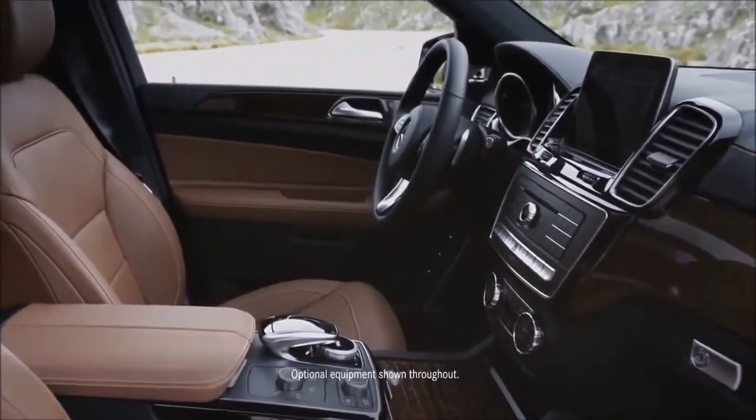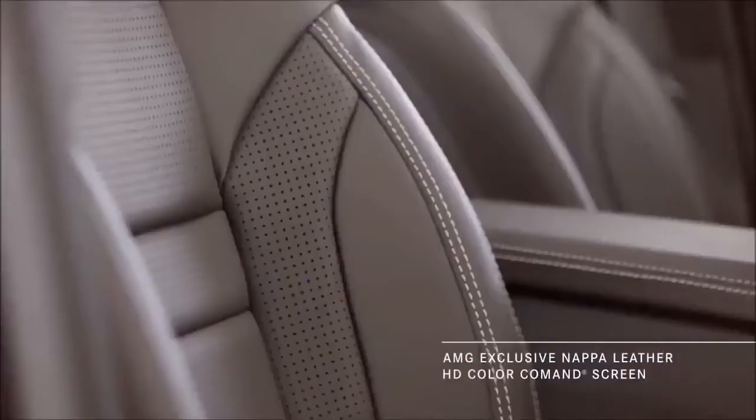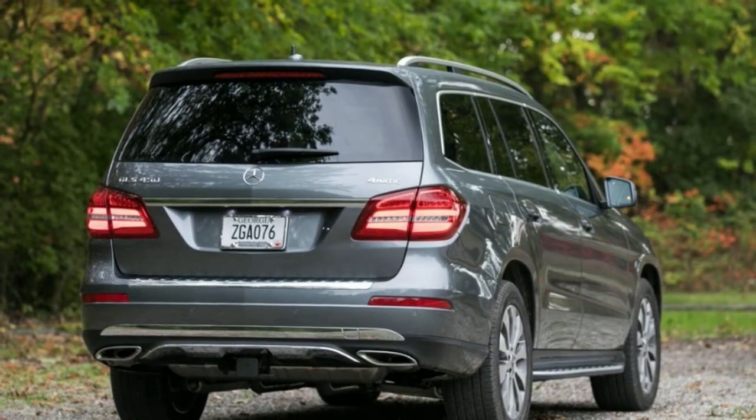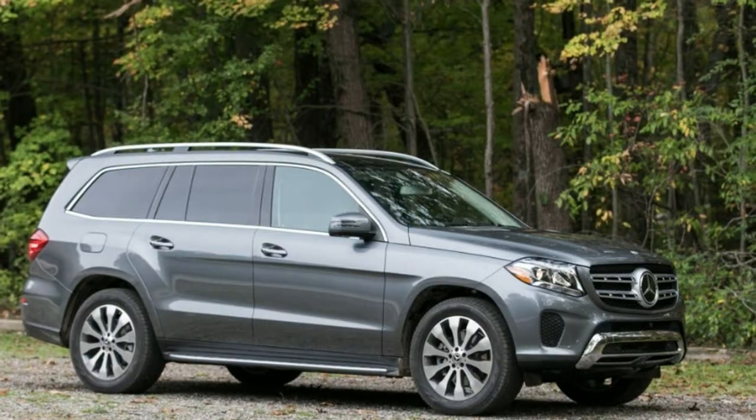What's new for 2018? The bones of the GLS-Class's infotainment offerings are unchanged for 2018. Apple CarPlay and Android Auto are now both available, but we'd like to see them as standard in a vehicle this expensive. If a Volkswagen Golf can do it, so should a Mercedes.